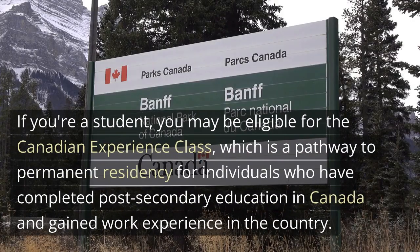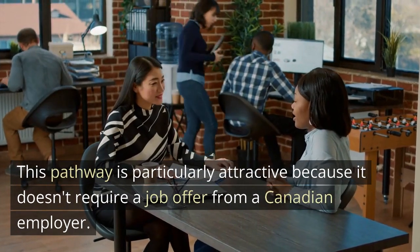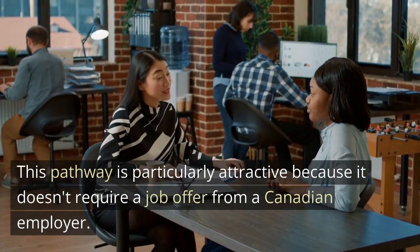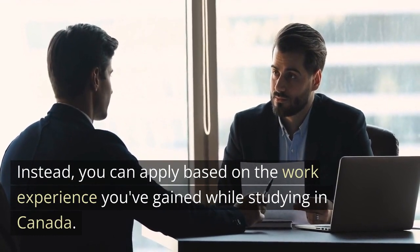If you're a student, you may be eligible for the Canadian Experience Class, which is a pathway to permanent residency for individuals who have completed post-secondary education in Canada and gained work experience in the country. This pathway is particularly attractive because it doesn't require a job offer from a Canadian employer. Instead, you can apply based on the work experience you've gained while studying in Canada.